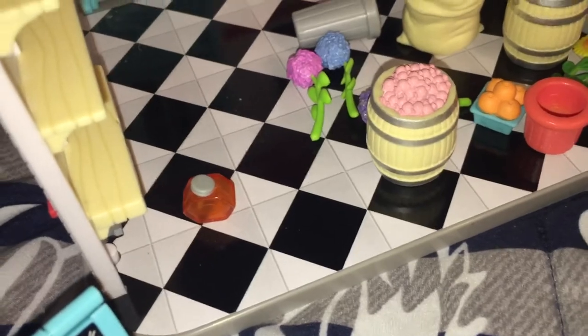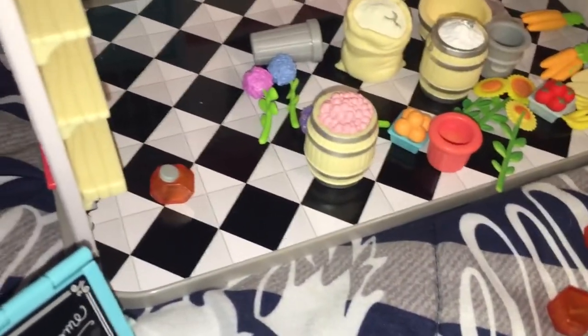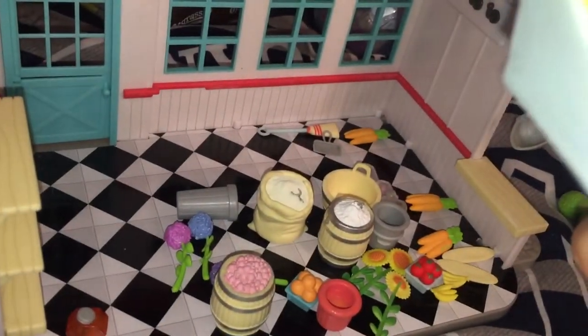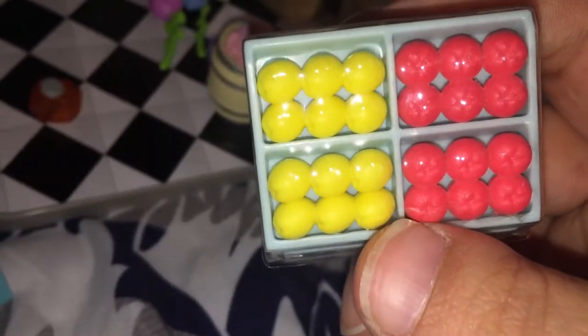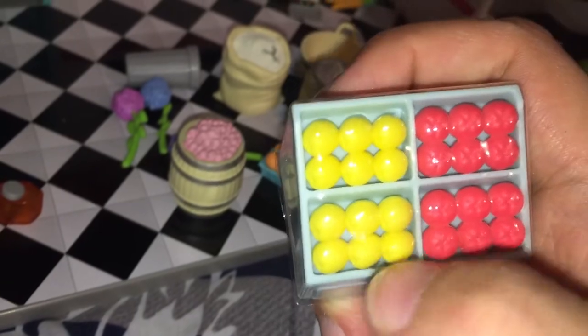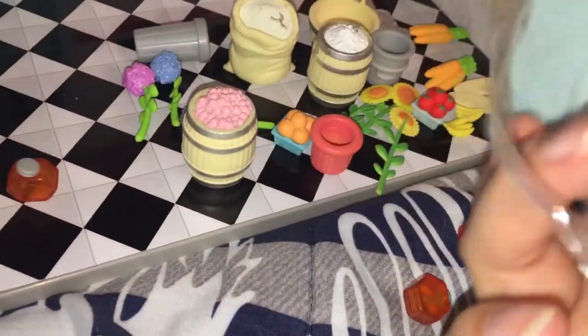Last but not least, it comes with a planter hedge which can go on the outside of the store or inside — your choice. And then there are these vegetable or fruit display pieces: some look like red apples, then either green apples or lemons, and the final one looks like red cabbage and some green peppers. These are little display things for the store.